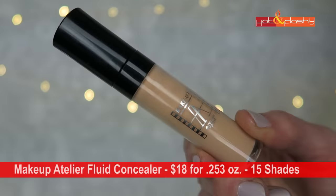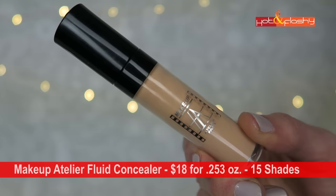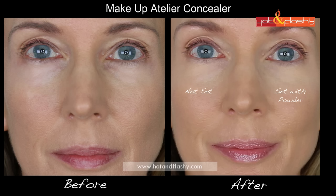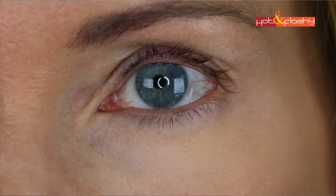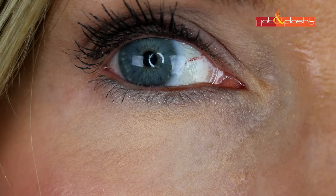The first — and therefore the worst — is Makeup Atelier's fluid concealer, retailing for $18 for 0.253 ounces, coming in 15 shades with a small doe-foot applicator. I picked up shade FLWA2, a medium apricot. It's a thin but creamy fluid with sheer coverage I couldn't build up. It gave a scaly look at the inner corners, made wrinkles look bigger when smiling from the get-go, and settled into wrinkles whether set or not.